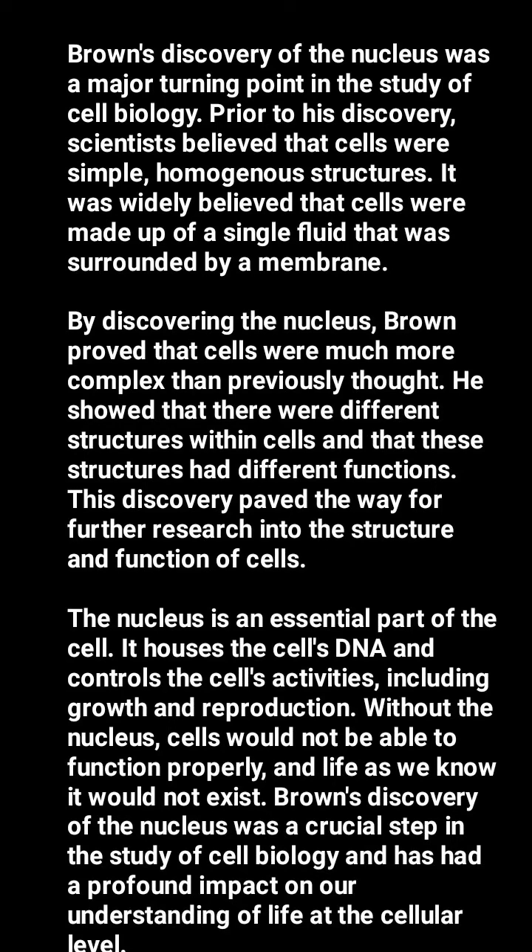By discovering the nucleus, Brown proved that cells were much more complex than previously thought. He showed that there were different structures within cells and that these structures had different functions, paving the way for further research into cell structure and function.